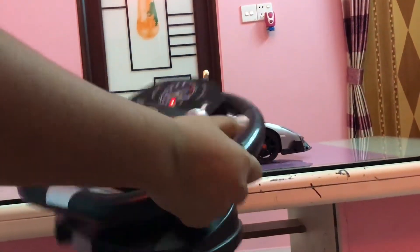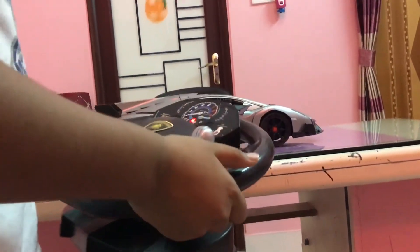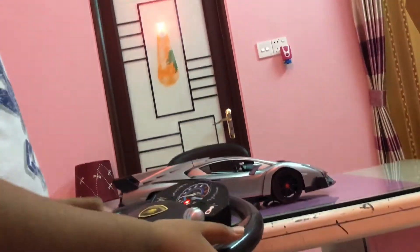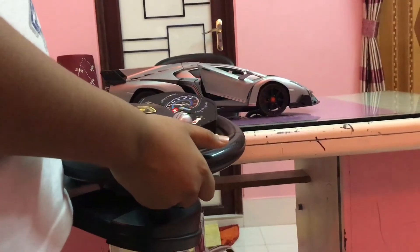The door is going to open. There are two modes — one is special mode and one is normal mode. This button is for opening the door. The door opens and then closes.